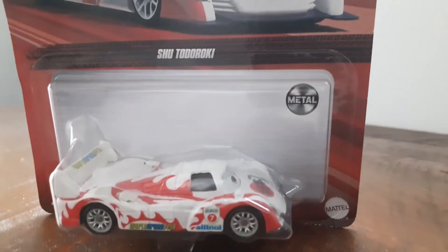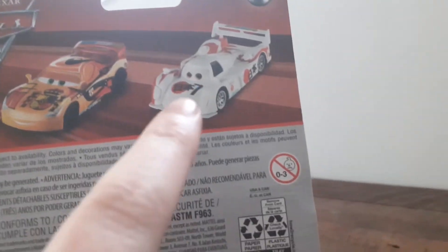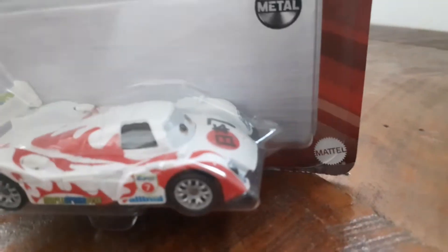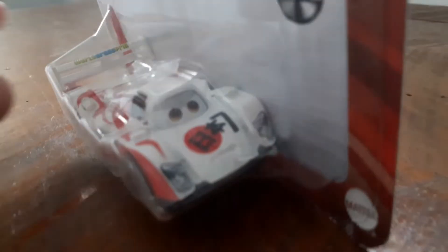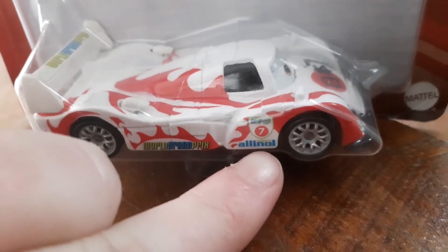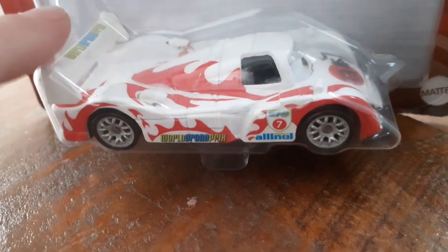That's what he looks like as a diecast. I've seen Cars 2 — there's Miguel Kamino and there's Shu Todoroki. This is what this diecast looks like. It has a number seven on it, and down there it says World Grand Prix, with the world logo, his number seven, powered by all, and World Grand Prix again on his spoiler as well.